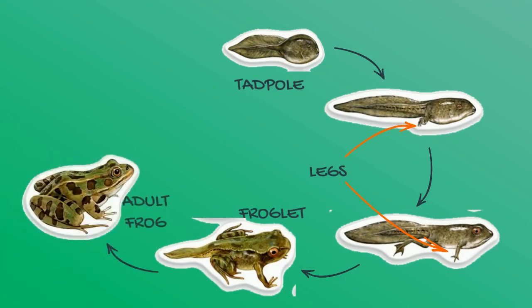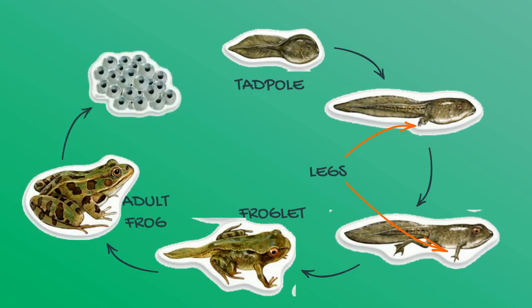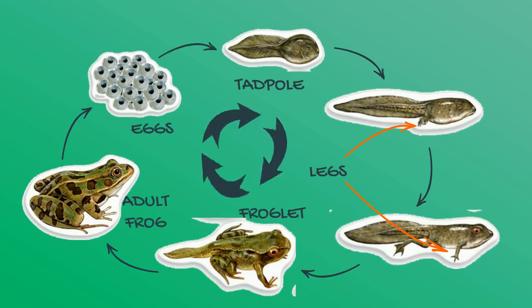Its tail begins to get smaller and smaller, until it is now an adult frog! When the adult frog has everything it needs to survive and is ready, it will reproduce to make eggs! And out of those eggs hatches tadpoles! The life cycle continues!